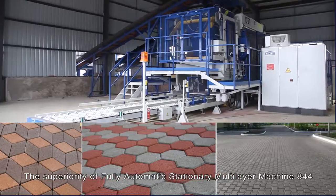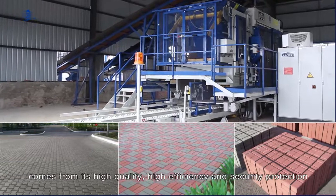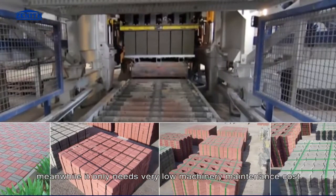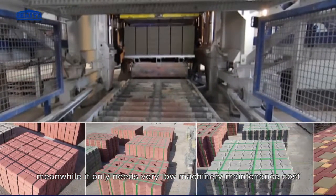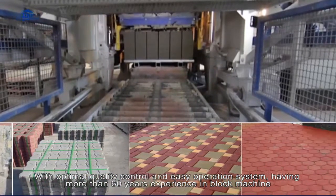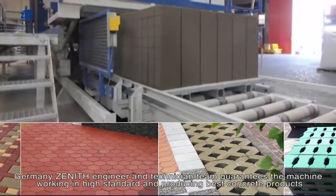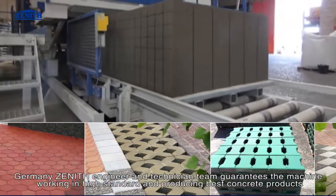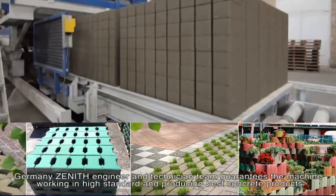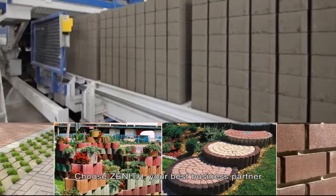The superiority of the fully automatic stationary multi-layer block making machine QT844 comes from its high quality, high efficiency, security protection, and very low machinery maintenance cost. With optimal quality control, easy operation, and more than 60 years of experience in block machinery, Germany Zenith's engineer and technical team guarantees the machine works to a high standard producing the best concrete products. Germany Zenith is a member of Chuangong Machinery Company Limited.